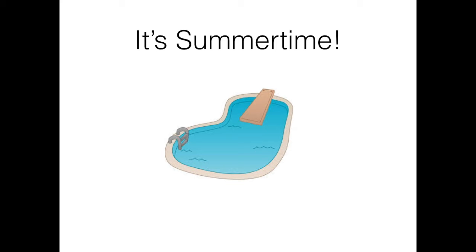Research places sunscreen firmly on the list of products that can do more harm than good, as scientists have discovered the destructive effects of chlorine in swimming pools on sunscreen.